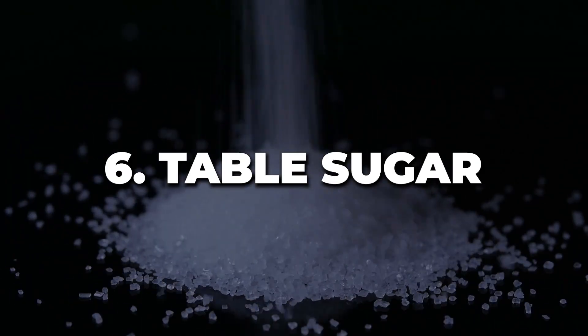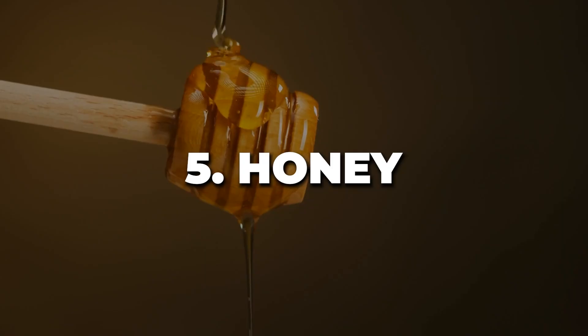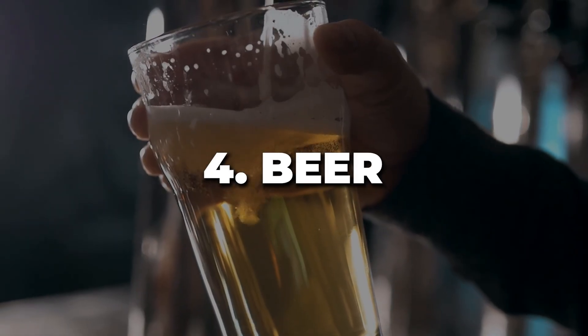Number six: table sugar. You're probably not crushing a lot of table sugar if you're watching this, but table sugar is often contaminated because it's stored in big plastic bins. Number five: traces of plastic fibers have been found in honey, likely due to environmental exposure. Number four: beer. Microplastics can enter your beer supply through the water used in the brewing process or storage in plastic containers. This isn't as big of an issue with microbreweries, so it might be best to shop local instead of more commercial beer sources.